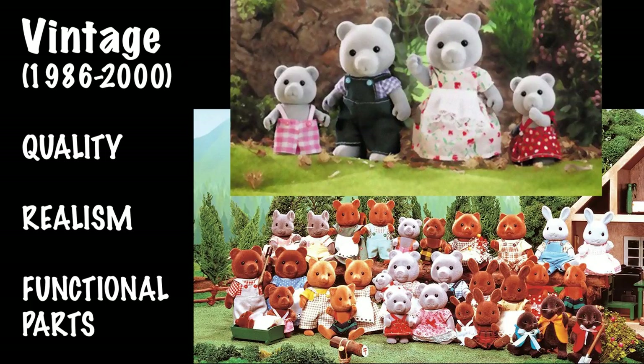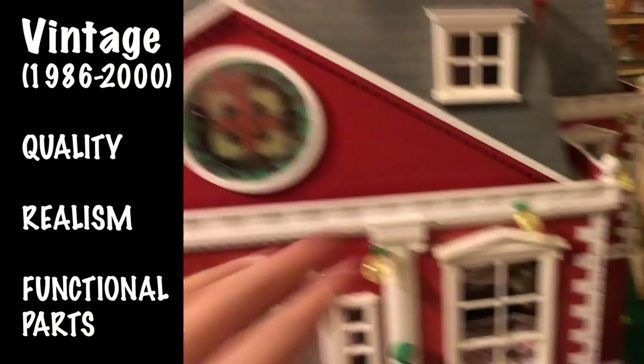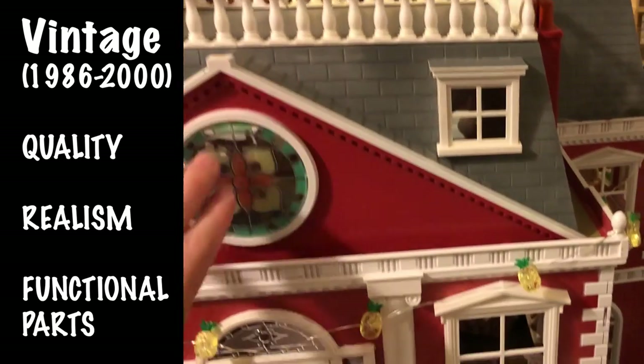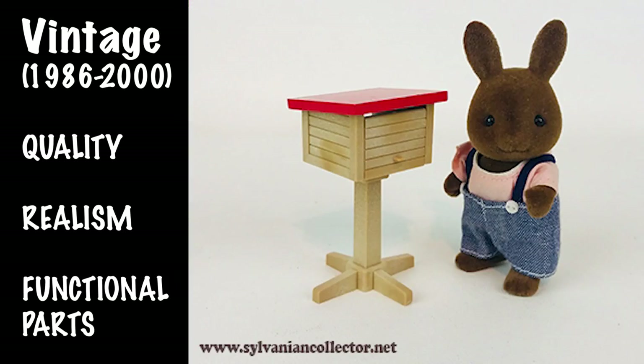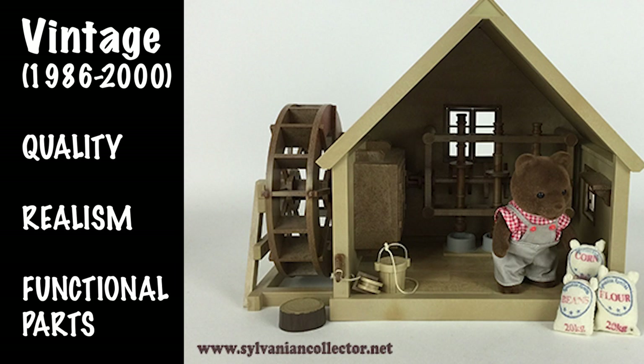The functional parts — like windows and doors that open — actually weren't very common at that time with plastic toys. The figures were really unique, detailed, and different. Later the houses got even more detailed and intricate, which is why I say detail came later, but quality, realism, and the functioning of parts — like this water mill — was a big focus of their strategy and still is today.